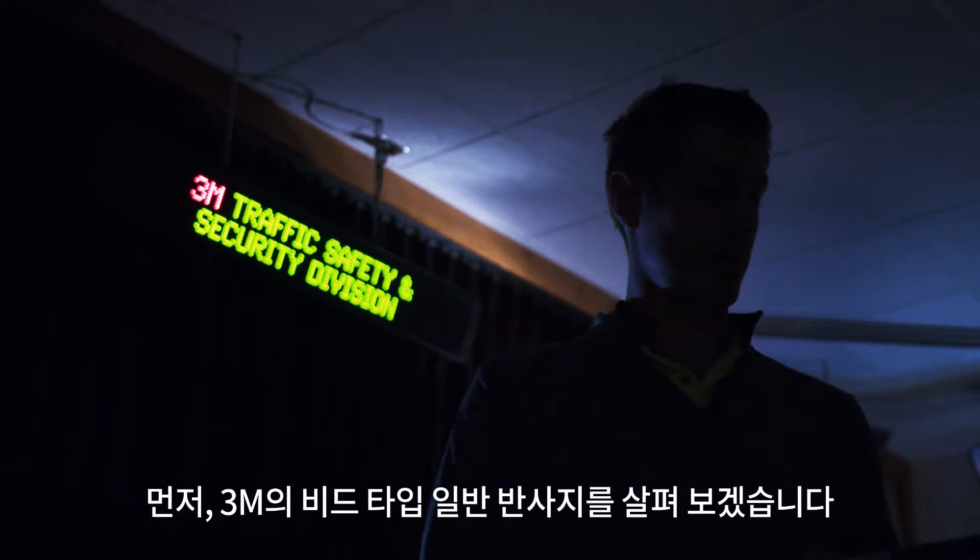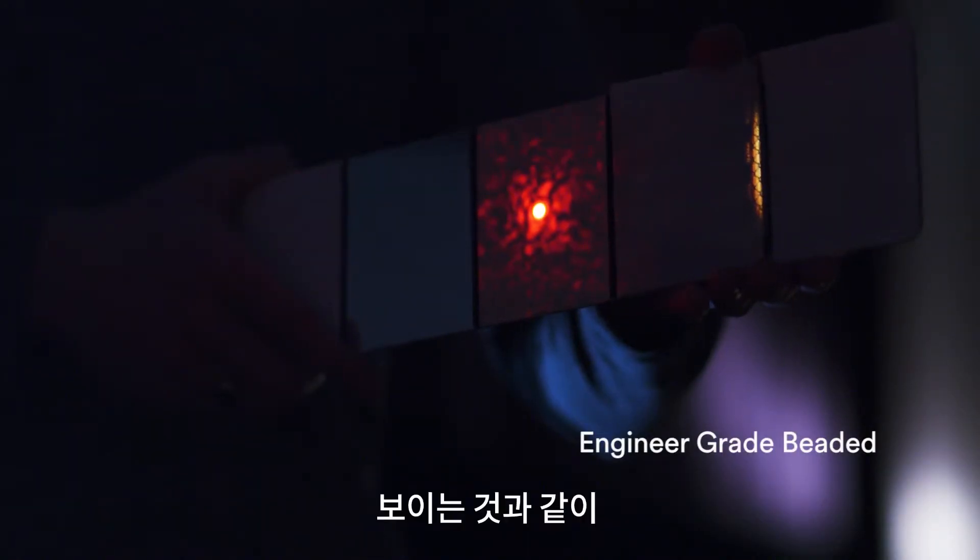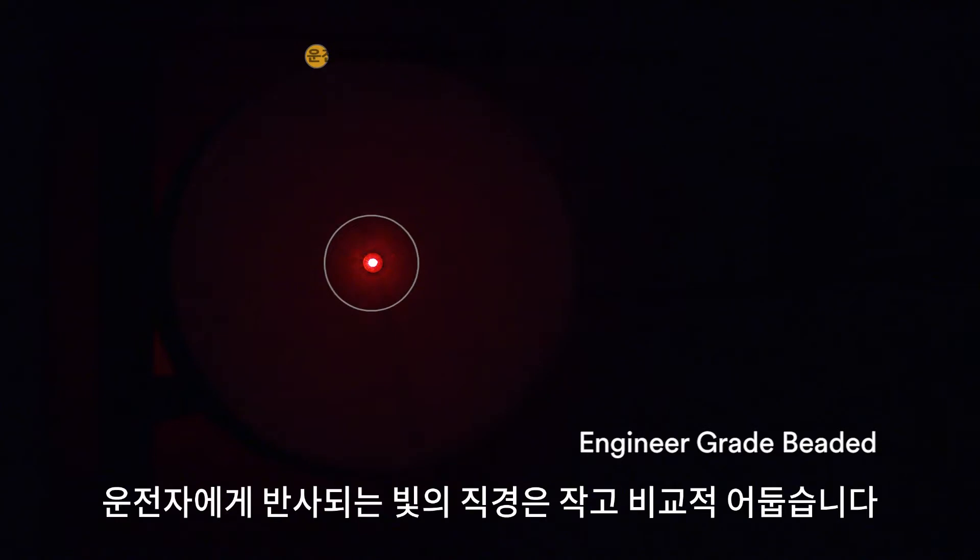First, let's look at 3M's engineered grade beaded sheeting. As you can see, the diameter of light reflected back to the driver is small and relatively dim.